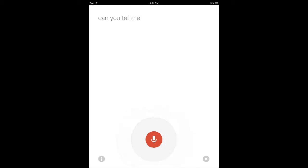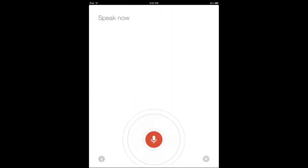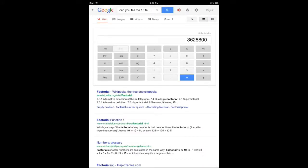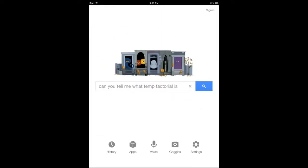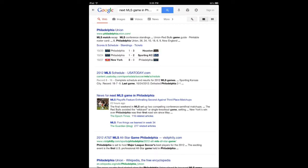[Query: "Can you tell me what 10 factorial is?"] Let's try that again. [Retry: "Can you tell me 10 factorial?"] 10 factorial is 3,628,800. [Query: "Next MLS game in Philadelphia."] Showing information for Philadelphia.